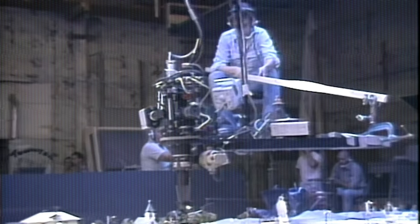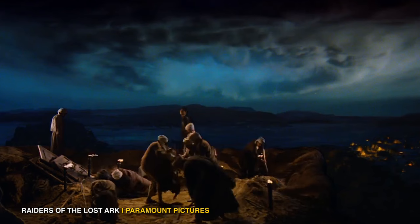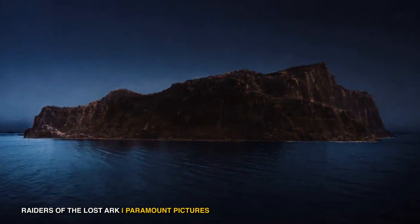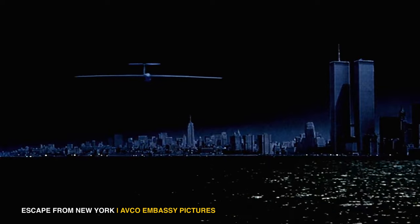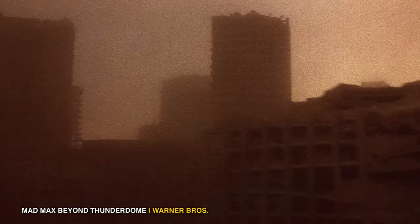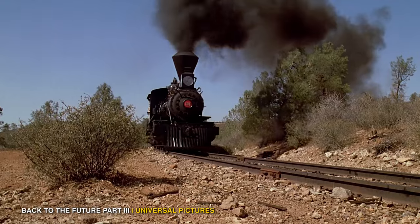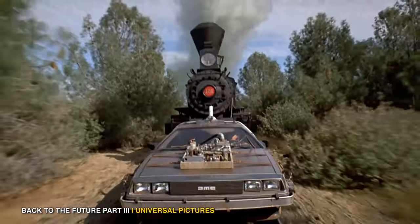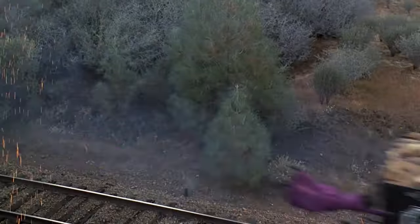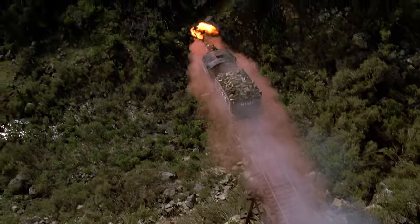But it wasn't just sci-fi that employed miniatures. From the 70s to the early 90s, miniatures were at the height of their popularity. Miniature sets were used to create sprawling deserts in Raiders of the Lost Ark, vast cityscapes in Escape from New York and Batman, giant monsters in Ghostbusters, dystopian wastelands in Mad Max Beyond Thunderdome, and Batman Returns. Action sequences also benefited, such as the train sequence at the end of Back to the Future 3, pulled off with a scaled-down train and DeLorean plus crafty low-angle camera shots.